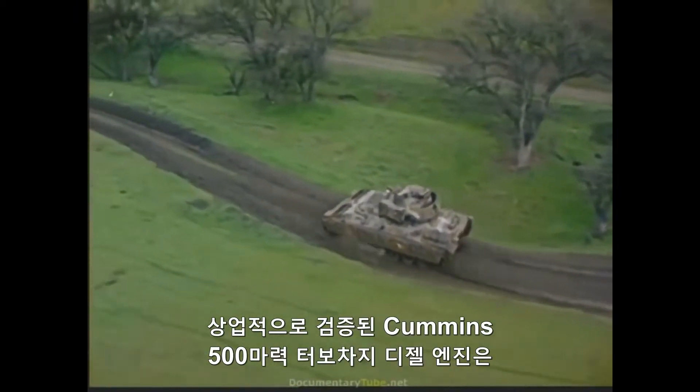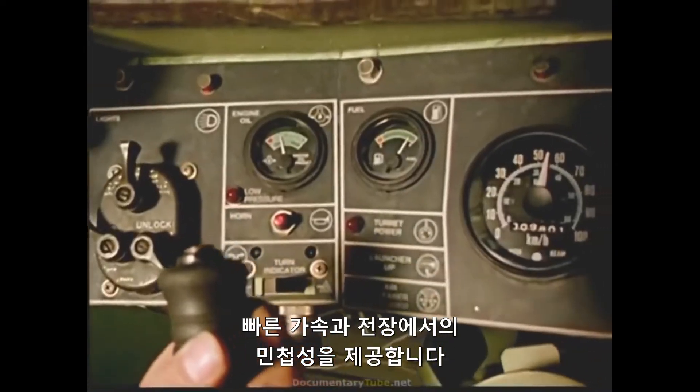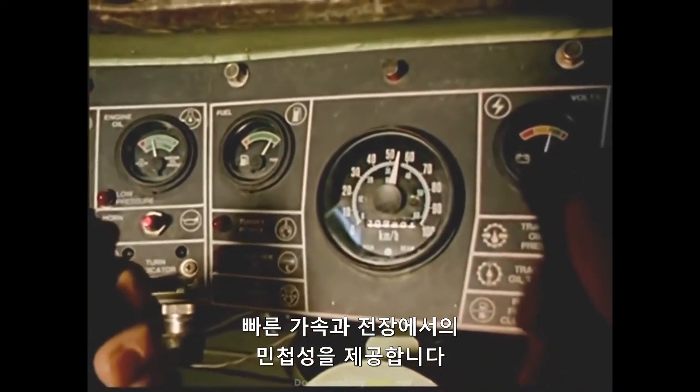The commercially proven Cummins 500-horsepower turbocharged diesel engine delivers rapid acceleration and battlefield agility.